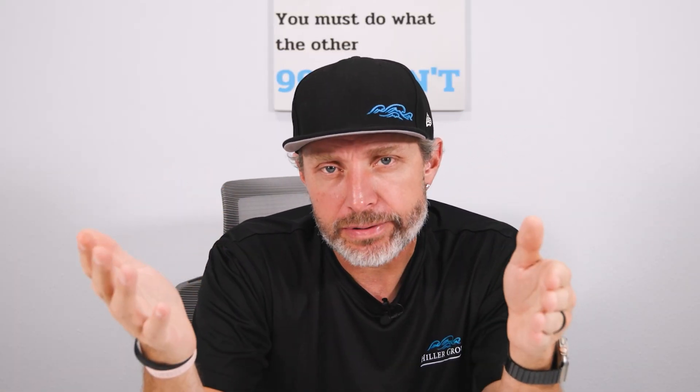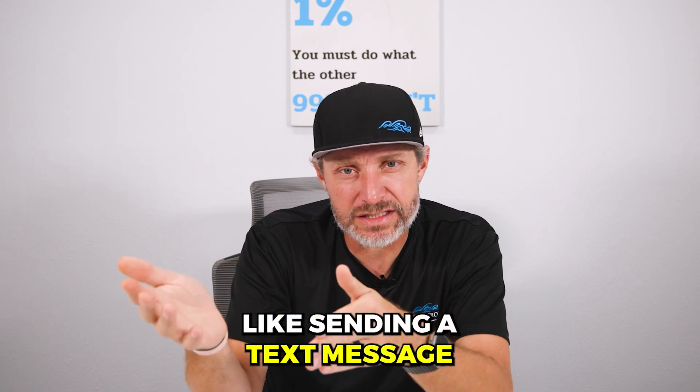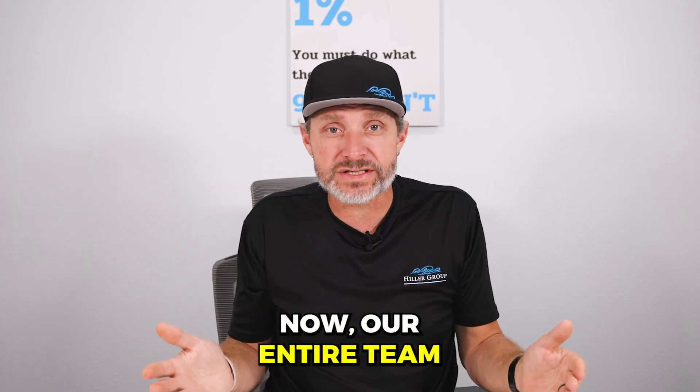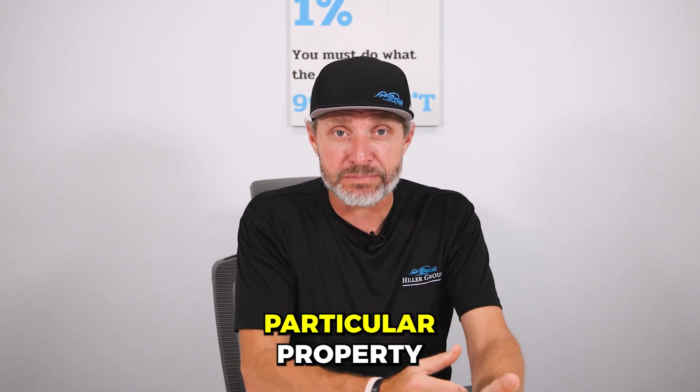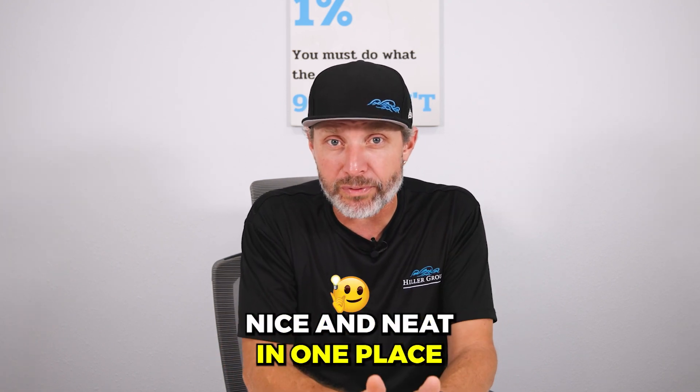It's called Slack and it is awesome. It's almost like a messaging app, but it's like a text on steroids because you can literally create separate threads. We use it for property addresses. Our entire team and staff can all communicate about a particular property and keep everything nice and neat in one place, as opposed to a text message to John about 123 Banana Street when John's also got 456 Banana Street under contract — which one are we talking about?